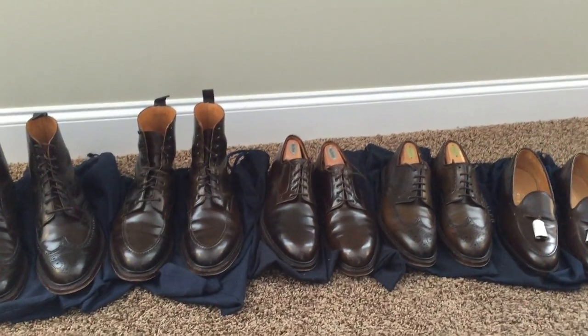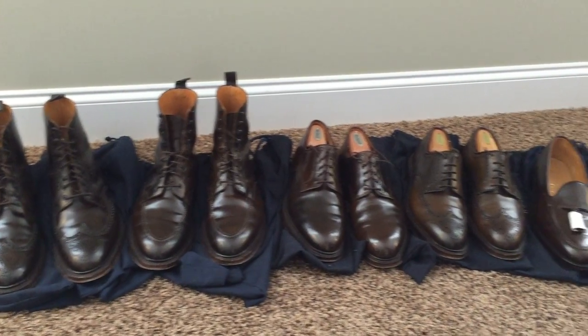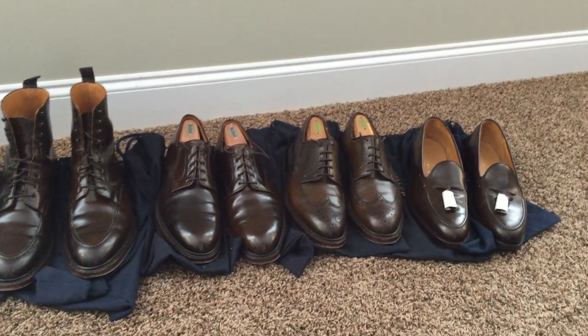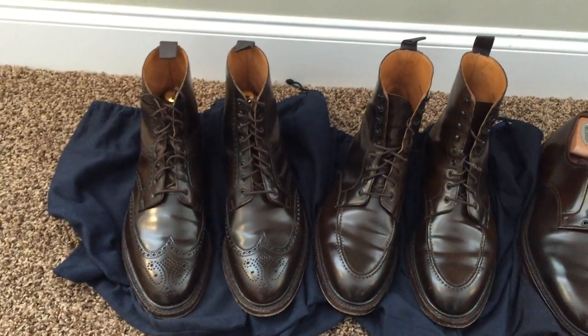Hey YouTube! Here is my Crockett & Jones for Ralph Lauren brown shell cordovan shoe collection — not all of them that they make available, but all that I have.